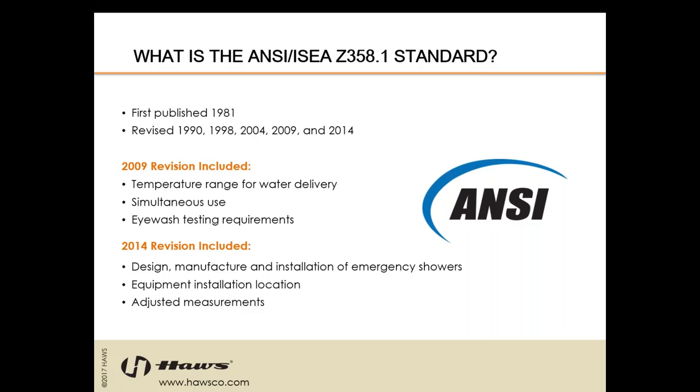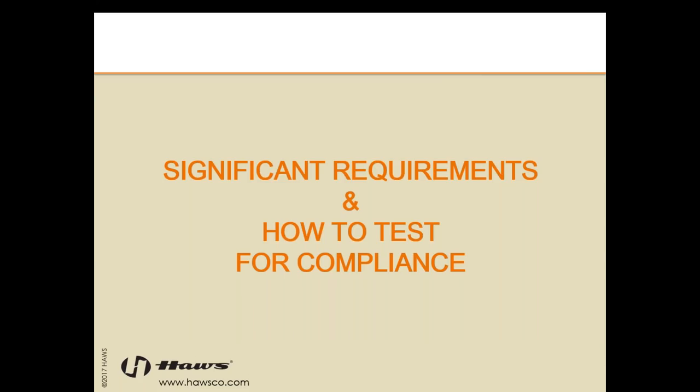In the 2009 revision, they added a temperature range for water delivery. Previously all those other revisions just said tepid water is required. They're really working on tightening up these requirements. As a manufacturer, and of course for users and building owners, we're hoping they do tighten up these regulations to provide more comfortable experiences with our type of equipment.